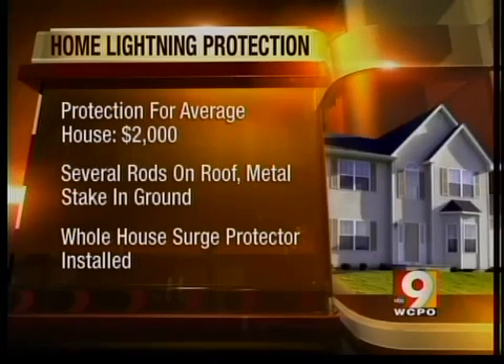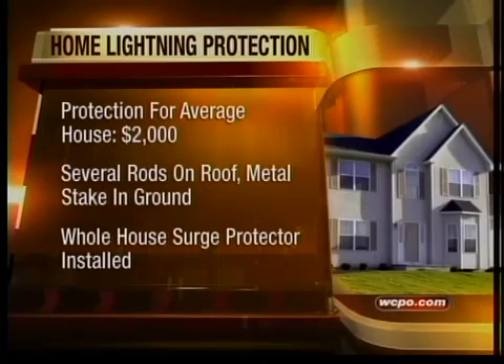According to the Lightning Protection Institute, protection for the average two-story home costs around $2,000. Several rods are placed up on the roof, then connected by heavy-duty wires to a big metal stake underground. The company will also install a whole-house surge protector as part of the program.